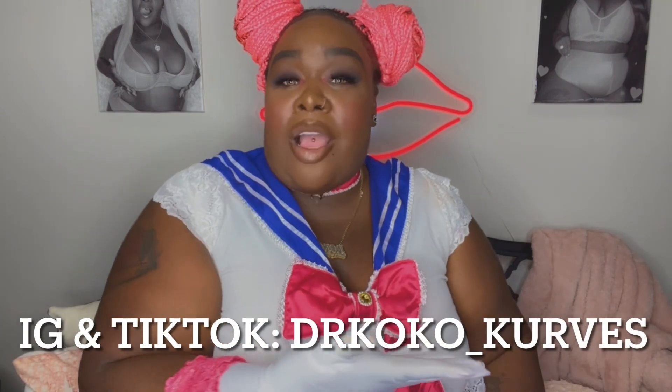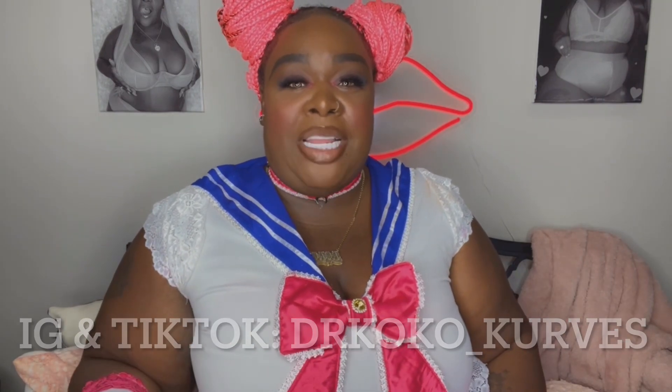Everything you could possibly need in a Dolls Kill Plus Size Halloween Costume Try-On Haul is right here. I'm Dr. Coco underscore Curve on all of my social media platforms. And now, without any further delay, let's hop into this week's Costume Slay. Let's go try on some costumes, you guys.